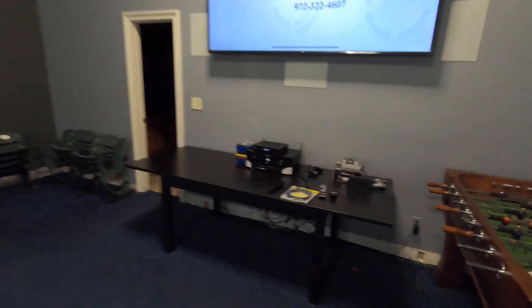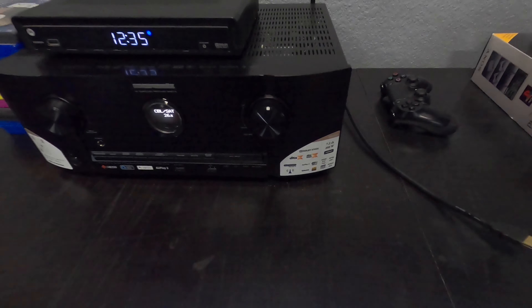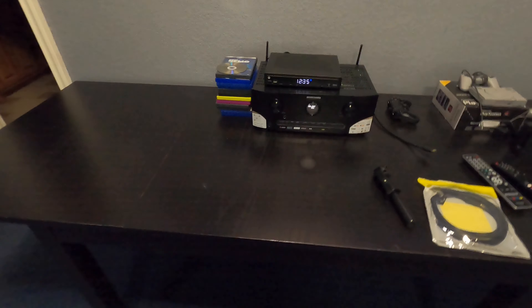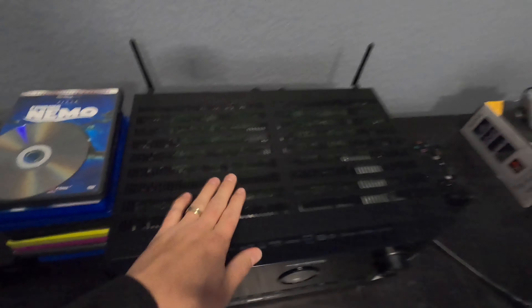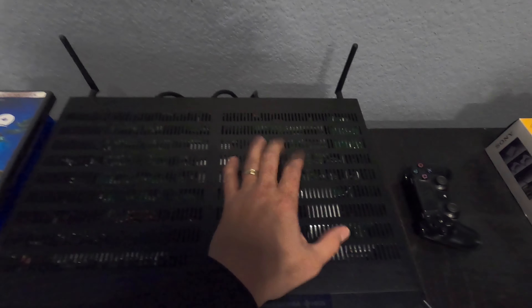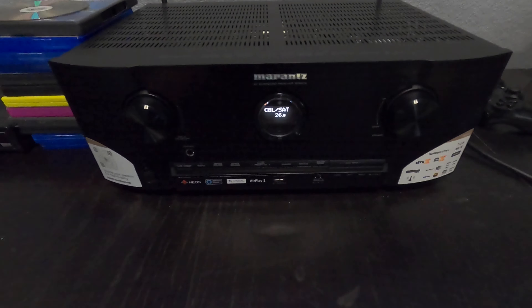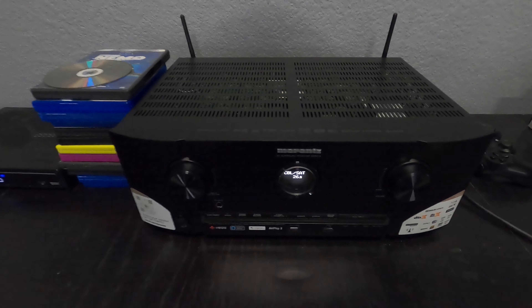We are using the Marantz 5014 — you guys know I use this receiver all the time. The Marantz receivers are some of my favorites; they have really nice processing and it's basically the premium version of Denon. They have HEOS built in, so you can expand into multi-room streaming. This is a no-no — you don't want to cover up your vents. These amplifiers get really, really hot, so make sure not to stack your equipment unless you have a rack. It has built-in Alexa, plenty of HDMI ports. The biggest things I like about the Marantz are HEOS and the processing for calibration and audio decoding.